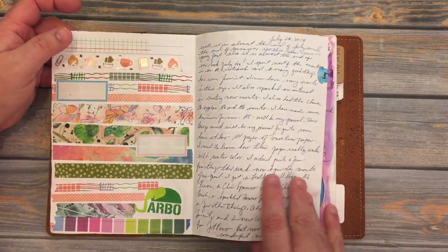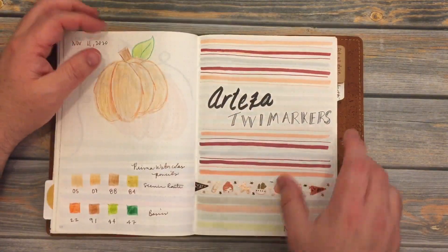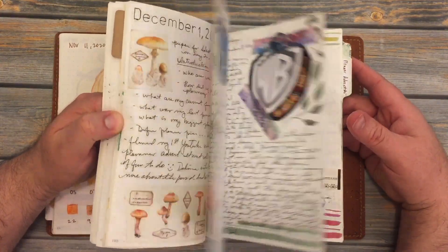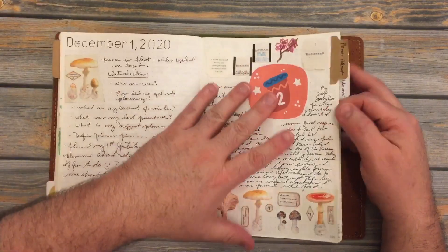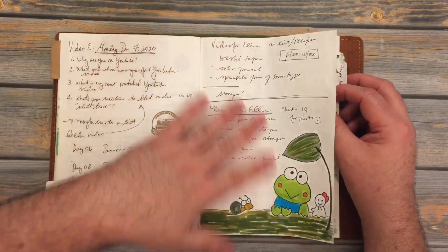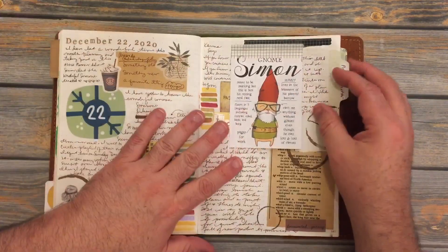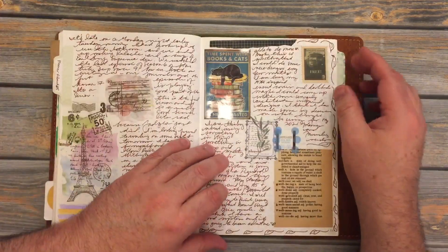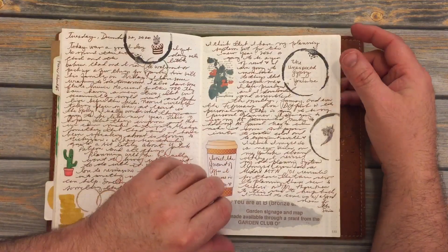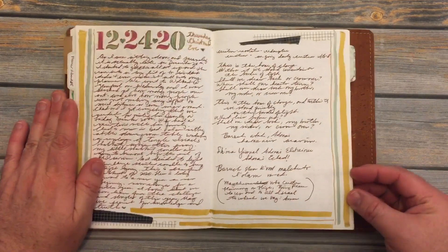I had a few pages to do when I filmed that video towards the end of last year. It took a while to get up because I had the planner advent and of course I had to get up what my 2021 planner system was going to be. I think I had up through here done in that video, like around Christmas.